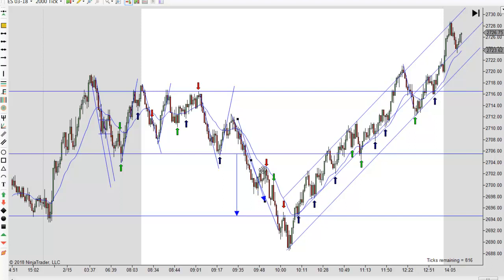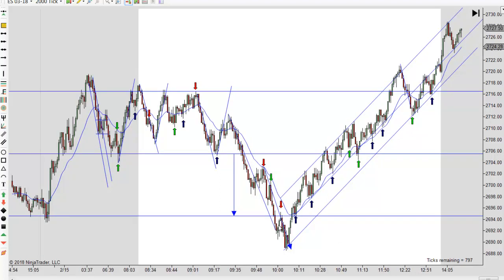You measure that leg right there and look for a measured move, and you can see we had a perfect measured move — actually to the tick right there. So it doesn't get any better than that as far as finding your target. That would have been my first target, and if we went further I would have measured both of those. Then there's a little two-legged correction, which is often the center of a pattern, and then we got the measured move down.